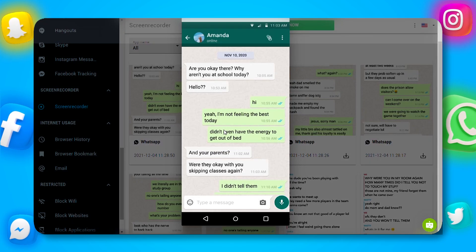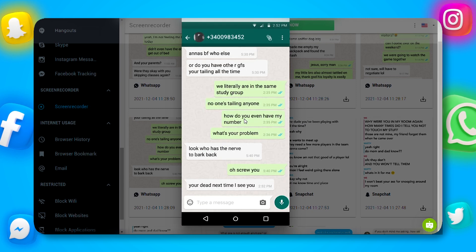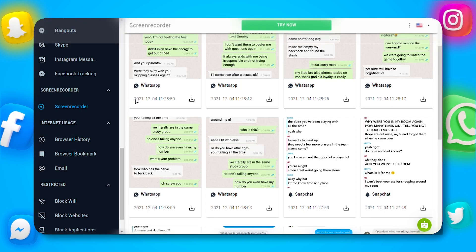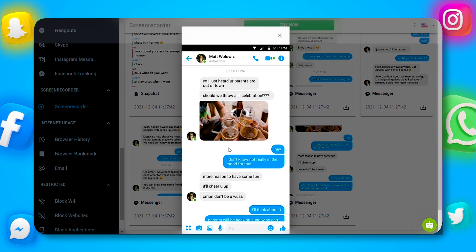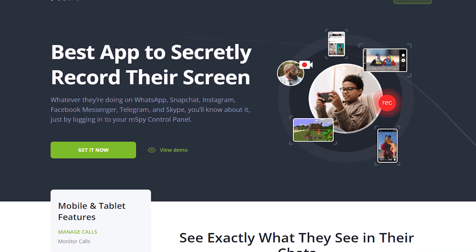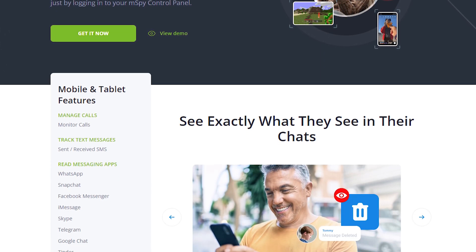mSPY also offers discrete screen recording. This feature allows you to see the target device's screen in real time, almost like watching a live video. You can catch any inappropriate or harmful activity as it happens, ensuring you don't miss anything even if the user tries to delete it later. This real-time monitoring is crucial for immediate interventions and maintaining safety.